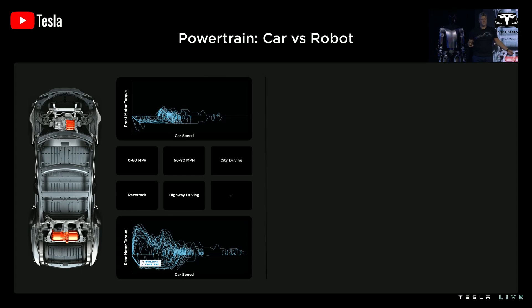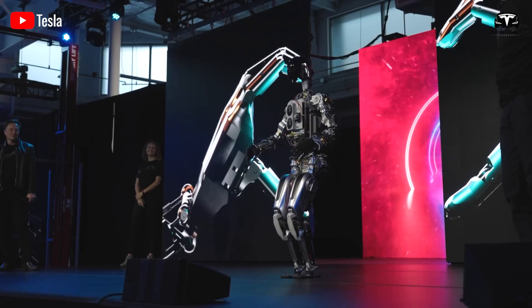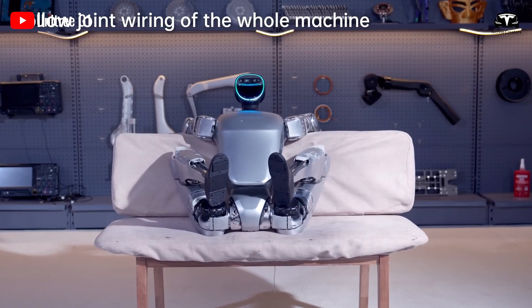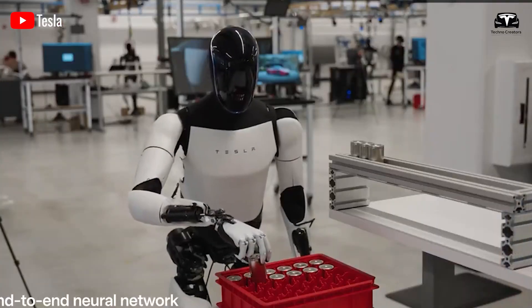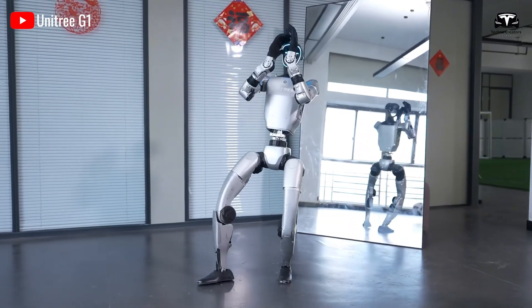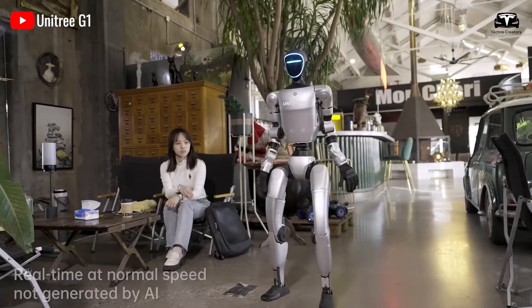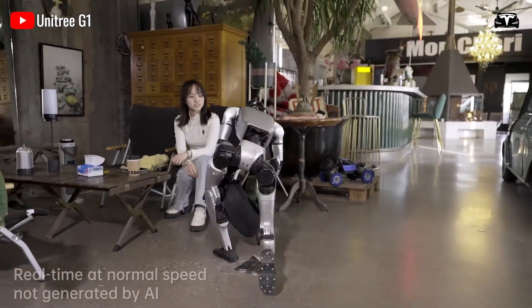Optimus Gen 3 boasts a redesigned frame weighing just 99 pounds, a significant reduction from the 132 to 220 pounds typical of other humanoid robots, including Unitree's G1, which weighs approximately 120 pounds. Constructed from a titanium-aluminum alloy, Optimus's chassis balances strength and agility, reducing inertia by 35% compared to Gen 2, enabling precise movements for tasks like threading a needle or sorting micro-components. Unitree G1, while agile with 43 degrees of freedom, relies on a heavier steel-based frame, with a reported positional accuracy of 2 to 3 millimeters versus Optimus's 0.5 millimeters.